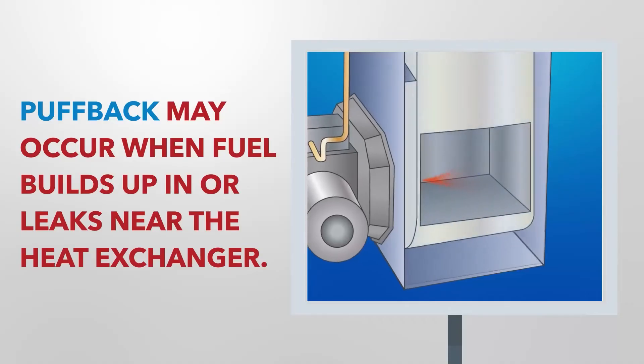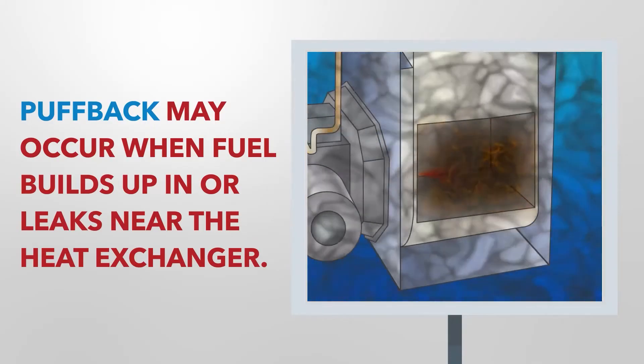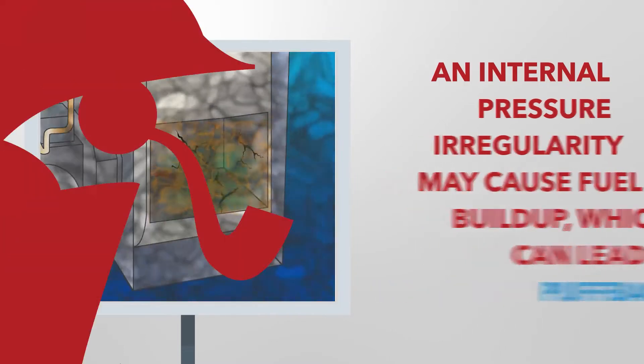Puffbacks may also occur when oil builds up in, or when fuel leaks out near, the heat exchanger. The oil may ignite when the equipment powers on. Cracks in the heat exchanger due to thermal fatigue can cause the combustion gases to mix with the fuel. An internal pressure irregularity may create a buildup of excess fuel, which will combust upon ignition.